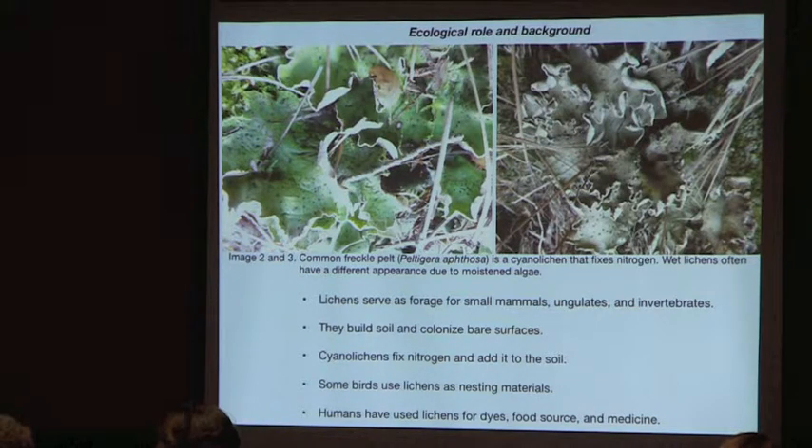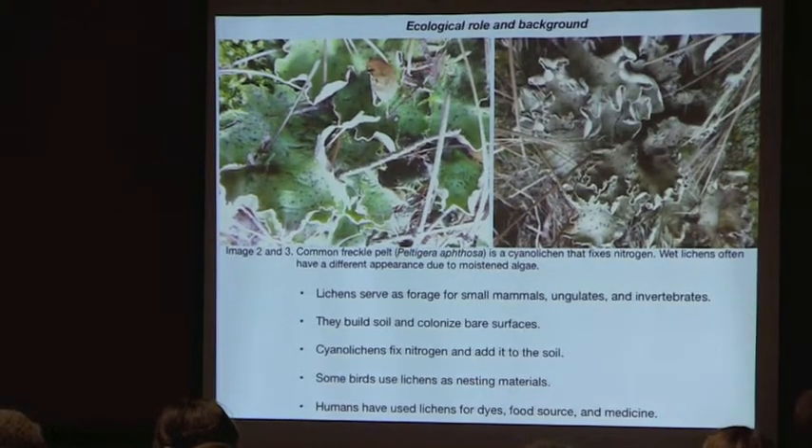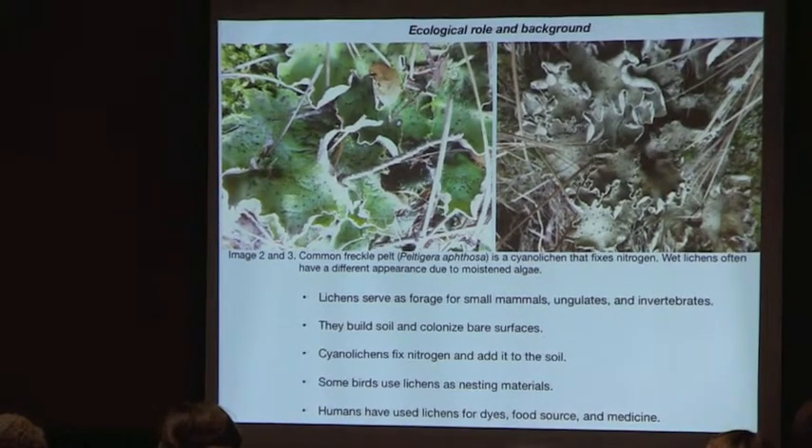Here are some pictures — no ordinations in this talk, just pictures. This is common freckle pelt, Peltigera apthosa. It's a cyanolichen, and it's the same lichen shown twice, but lichens can look very different depending on whether they're wet or dry.